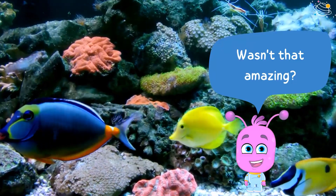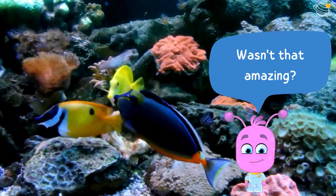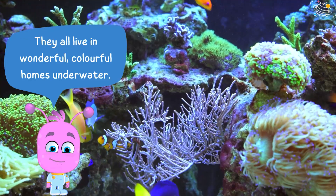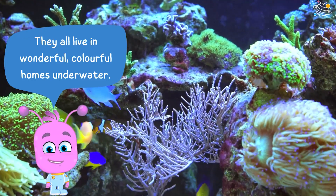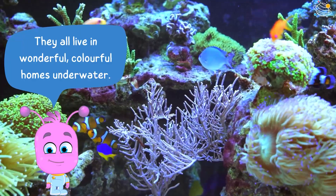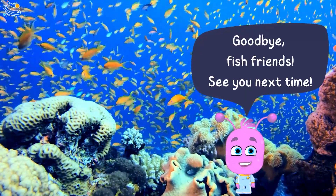Wasn't that amazing? They all live in wonderful, colorful homes underwater. Goodbye, fish friends — see you next time!